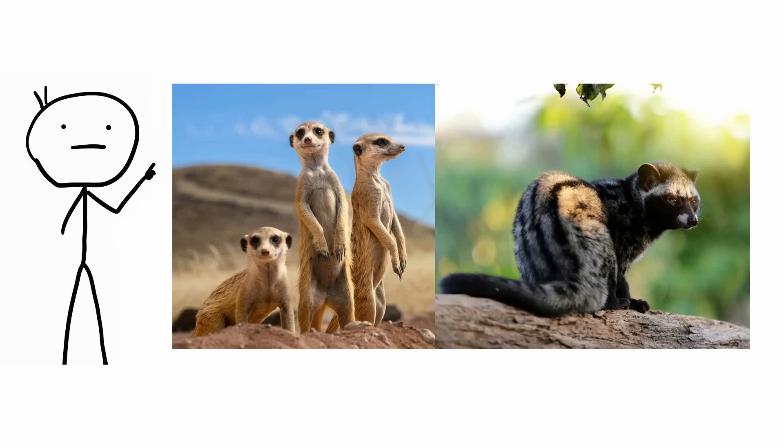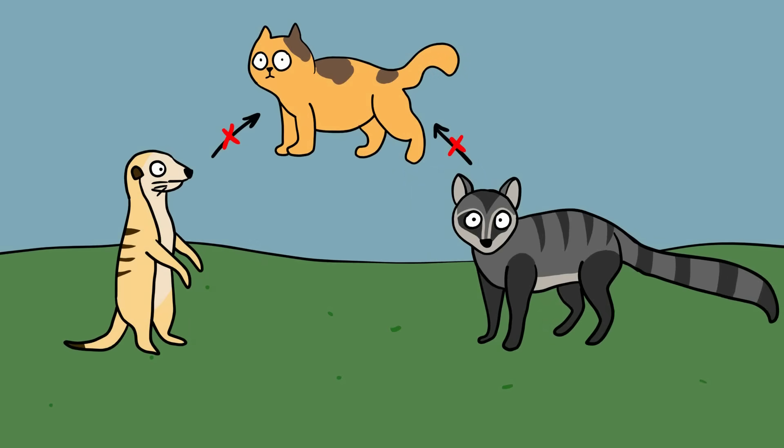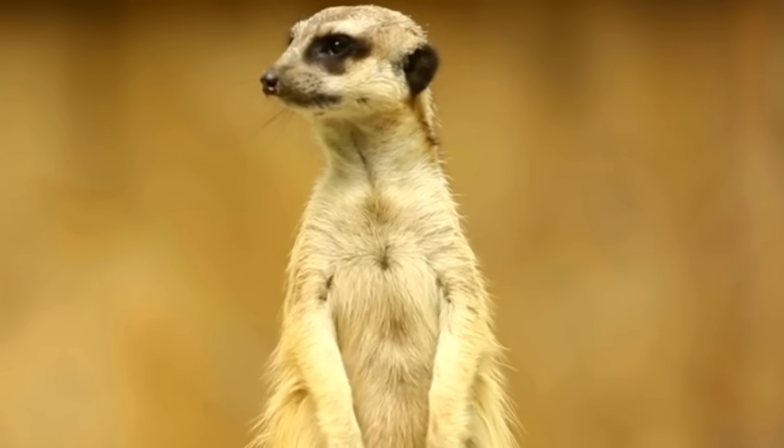Meerkats and civet cats. They may have similar names and superb feline-like agility, but neither meerkats nor civet cats are remotely related to cats. These African carnivores are related to mongooses and weasels, noted for their long, elastic bodies.